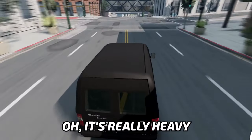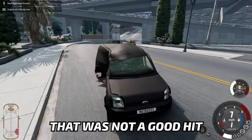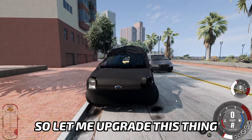Oh, it's really heavy. That was not a good hit. I guess I'm gonna have to call it a day with this thing. As you can see, it's fully gone. So let me upgrade this thing.